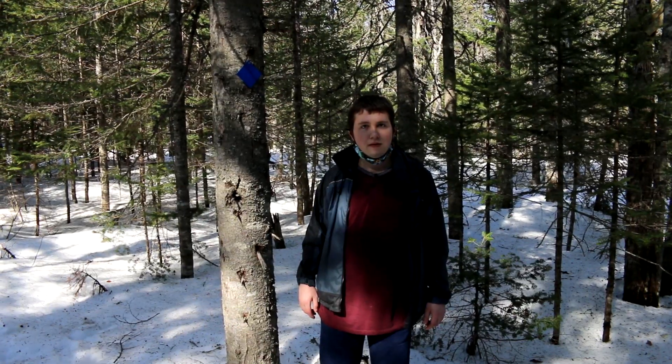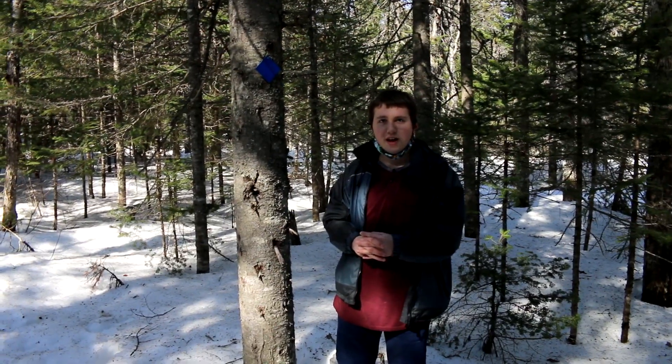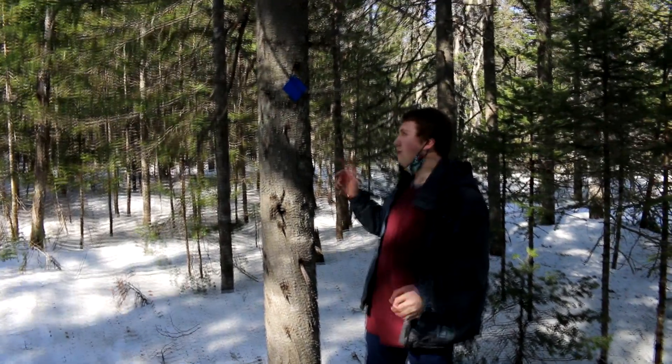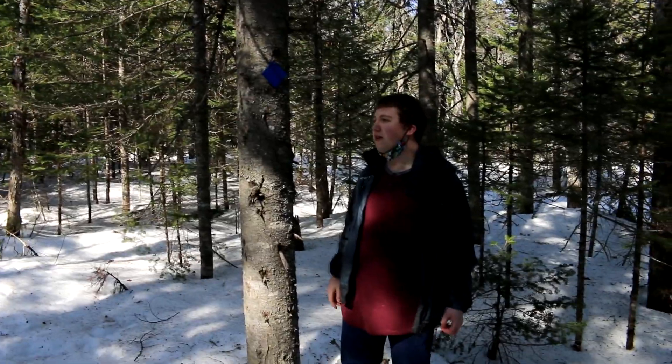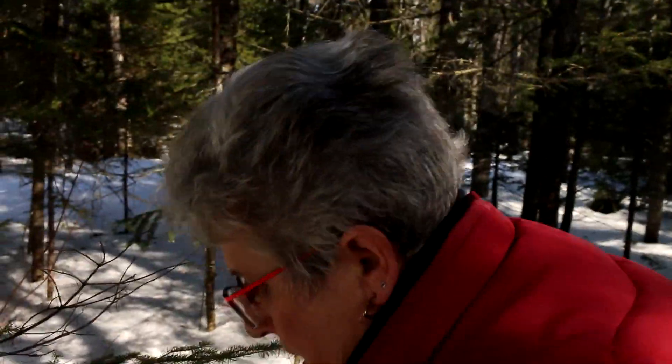There should be another bridge ahead. This is the blue marker — it tells us to stay on the trail and not get lost. Blue is one of my favorite colors so we'll stay on the trail. There's a Tim Hortons cup — some people don't respect nature. Let's get that out of here. We're always going to leave the trail in better shape than we found it. We'll take that garbage home with us.